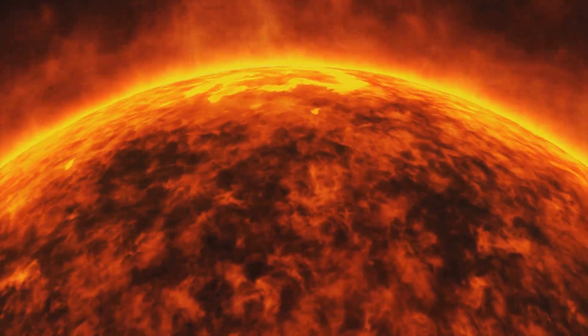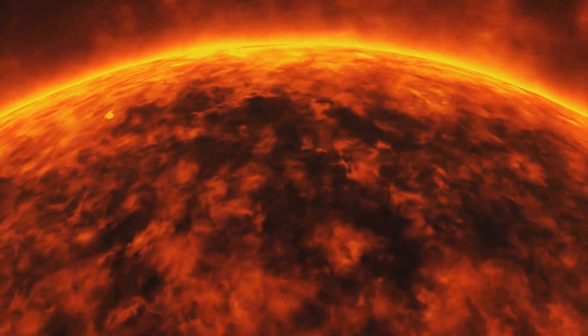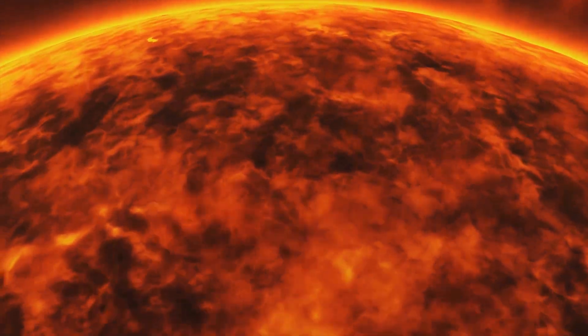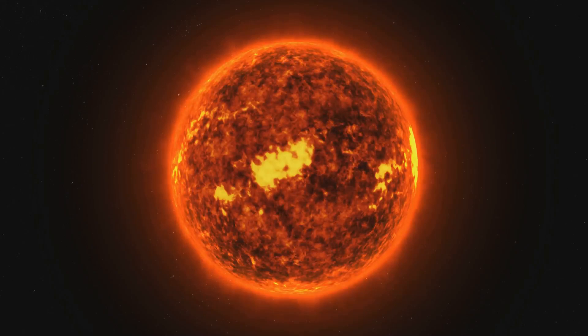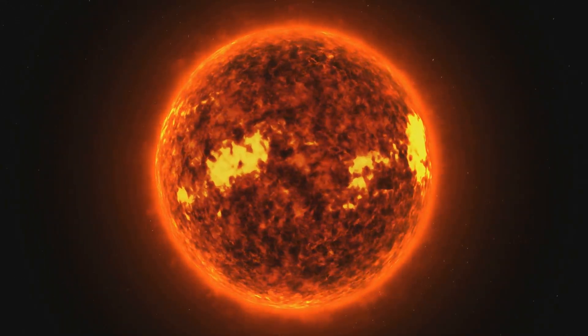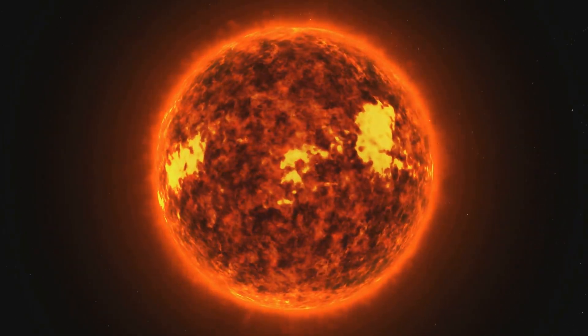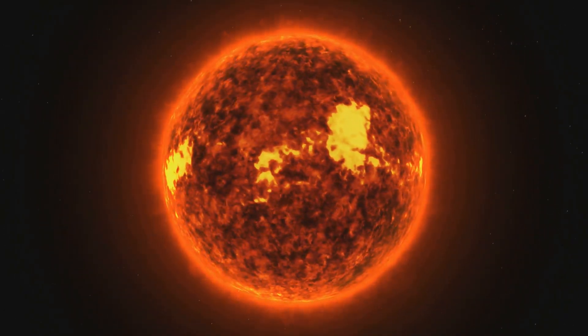In conclusion, the interplay between sunspots and solar flares is a testament to the intricate and dynamic nature of our sun. It's a constant reminder that even though we are millions of miles away, the sun's magnetic tantrums can have far-reaching effects. Understanding the link between sunspots and solar flares brings us closer to predicting and mitigating the effects of solar weather.